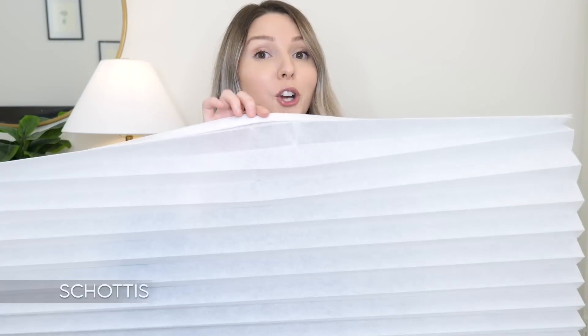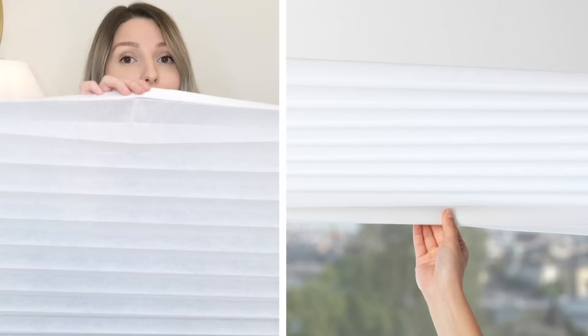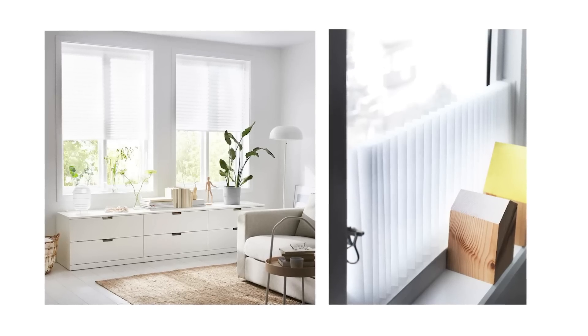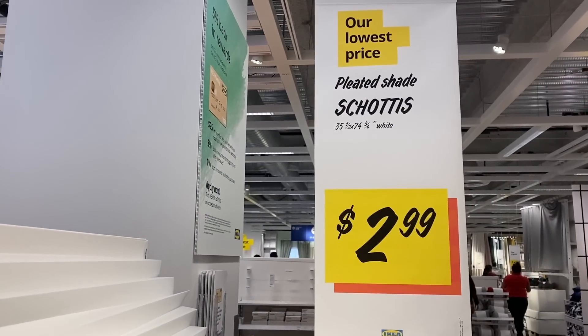If you're looking for some window coverings for your rental space but don't want to spend a lot or damage your space by putting up curtain rods, you need to try these — the SCHOTTIS blinds. These are a peel-and-stick blind with a little adhesive that hooks to the top of your window, and the blinds just fall from there. They can be cut to size to fit any window.